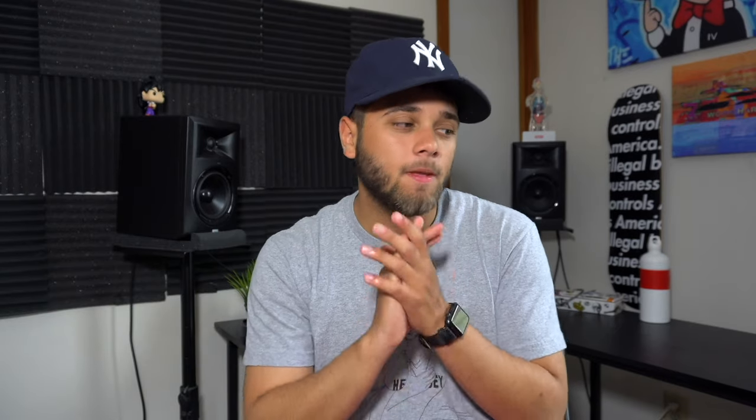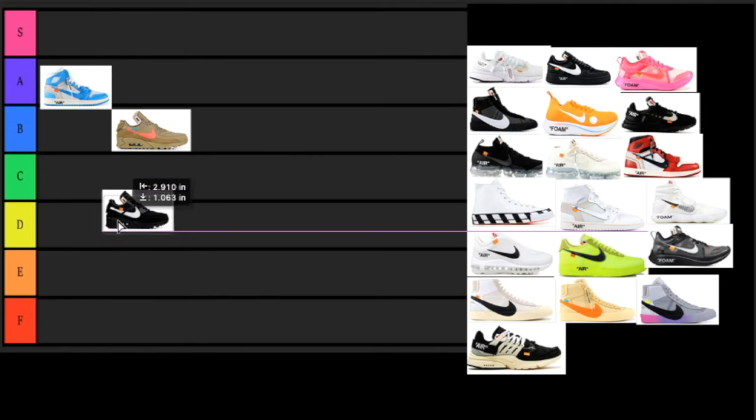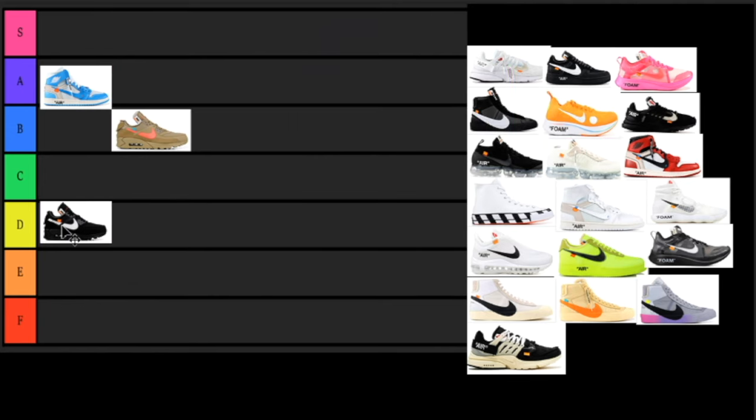Next up we have the same sneaker, the Air Max 90, but in the black colorway. This is a lot more wearable — it's black, it's white, it's simple. It doesn't look too much like normal everyday Nikes you can get in the store, but I'm not the biggest fan of all-black sneakers. It only has that white swoosh with the orange tab as the only standout feature, so I'm going to put it in the D tier.